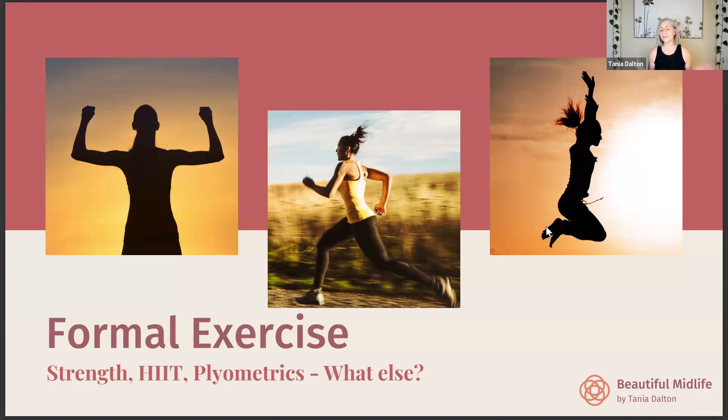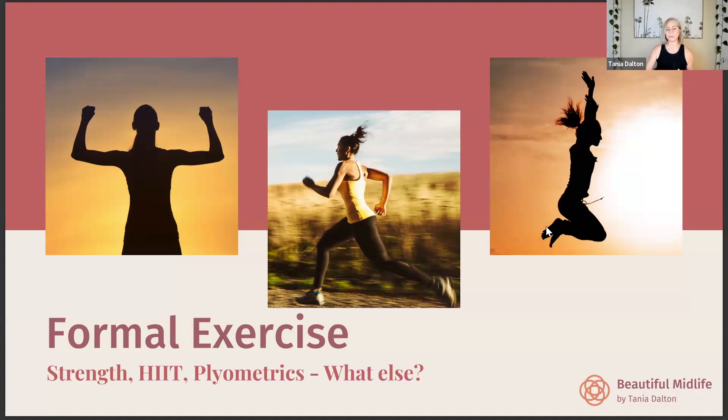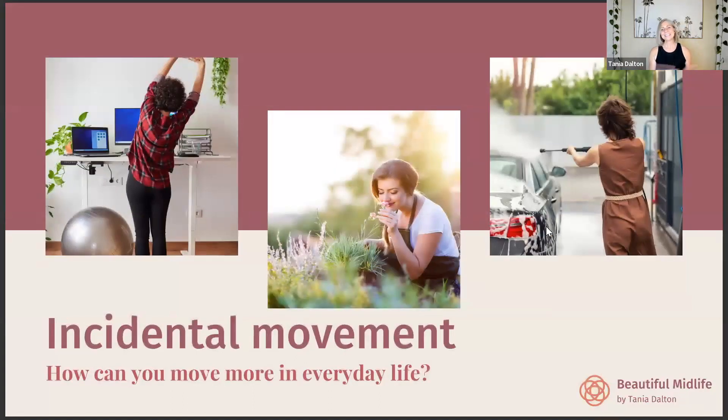There are obviously many other forms of formal exercise — the key is finding what works for you and what you enjoy. Those are the three I'd recommend specifically for midlife women. But my absolute favorite type of movement is incidental movement — the movement you do when you're not even thinking about it. This is where I think we get the most benefits for long-term health and wellness.